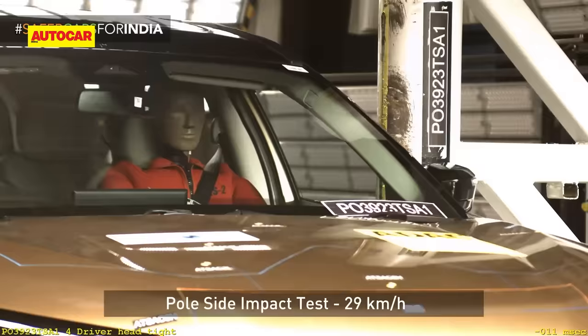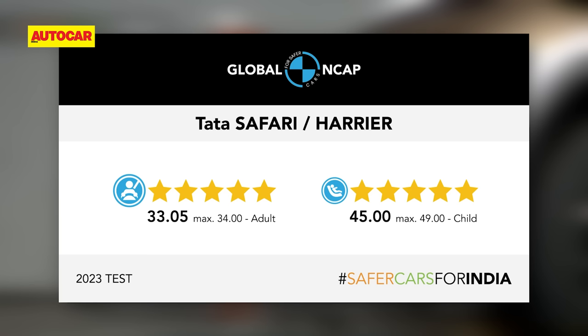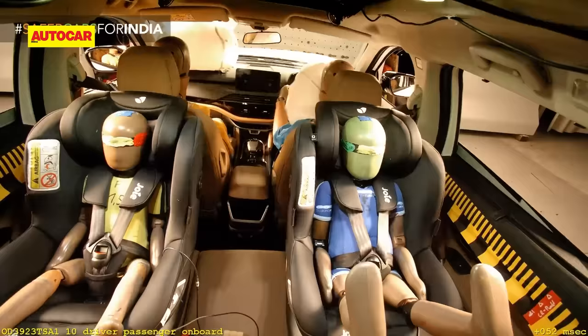In the side pole impact test, good protection was recorded at the head and pelvis, marginal protection to the chest, and adequate protection to the abdomen. In all, the Tata SUVs scored 33.05 out of a maximum 34 on adult occupant protection, which is the highest on an India market car yet.